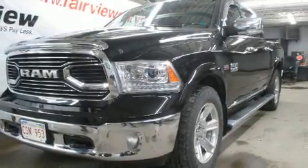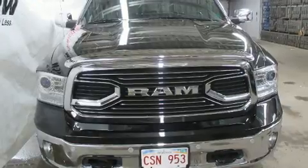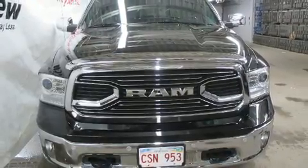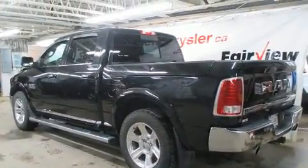Come test drive this 2016 Ram 1500. This four-door, five-passenger truck just recently passed the 50,000-kilometer mark. It features four-wheel drive capabilities, a durable automatic transmission, and a powerful eight-cylinder engine.